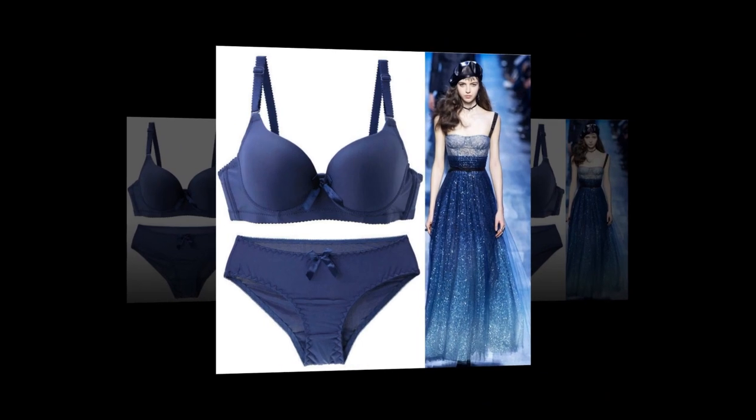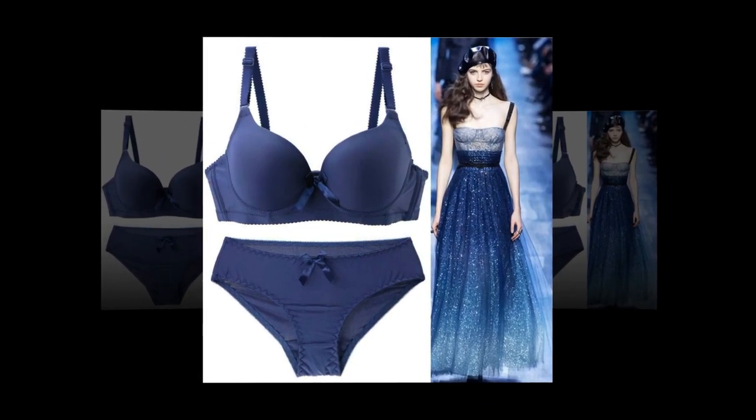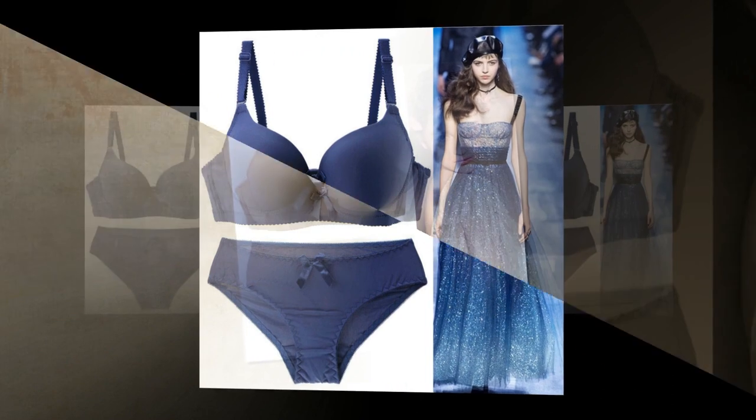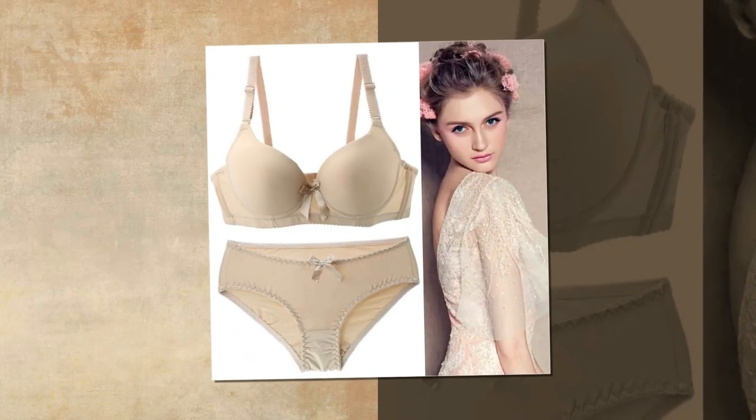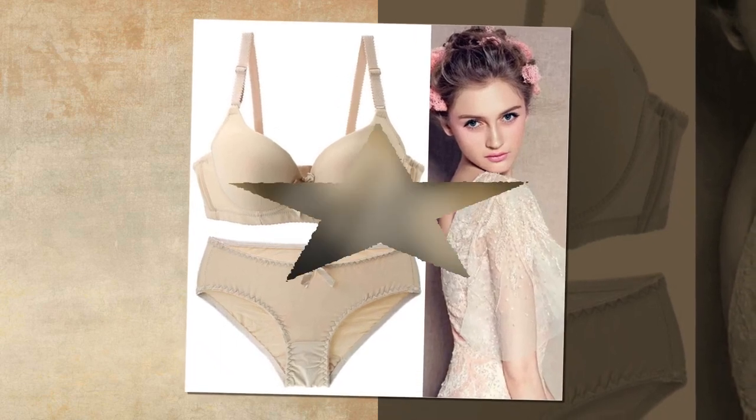These sets come in a wide variety of styles, from lacy and delicate to sporty and functional. Bra sets are not only practical, but can also make women feel confident and beautiful. Choosing the right bra set can be a fun and empowering experience for women of all ages and sizes.